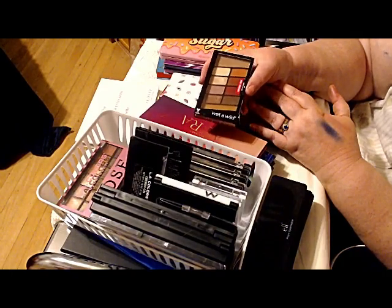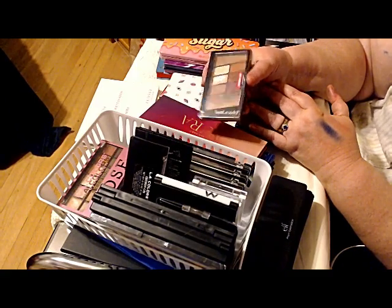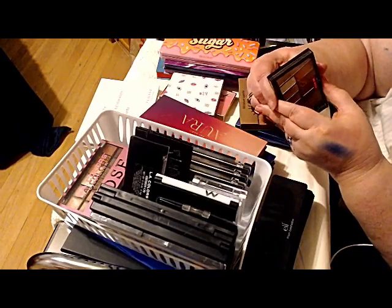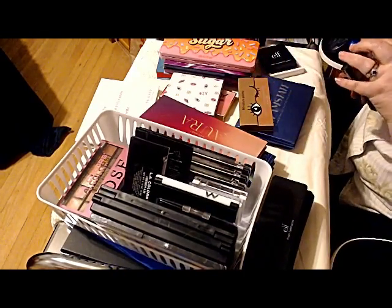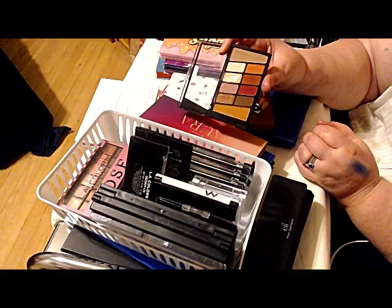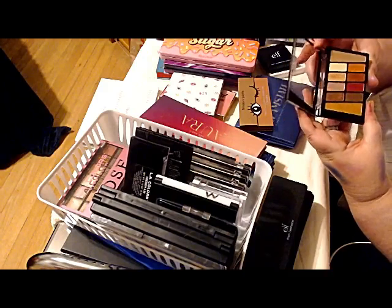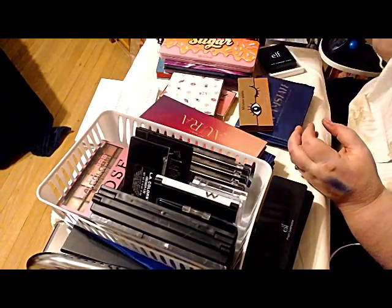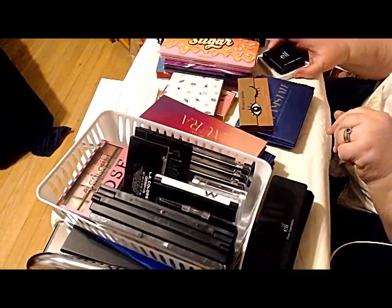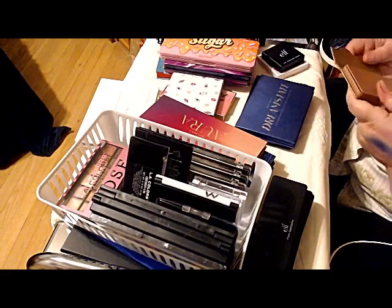There's shimmers in it, there's mattes, there's transition colors, there's highlight. You've got a little bit of everything. And these tin pan palettes that Wet n' Wild does are great — you get decent payoff with very little effort. It's worth the investment, and no, I am not getting rid of this anytime soon. There's probably going to be multiples of the same color because some of these palettes I'm not going to get rid of any time real quick. That's okay as far as I'm concerned right now.